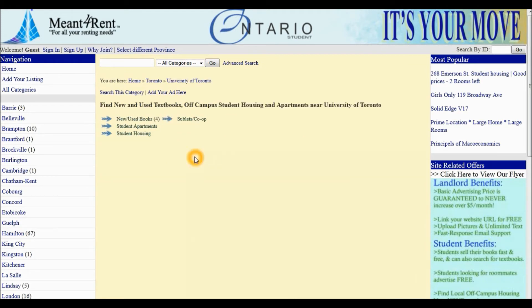Notice now there are four categories: New and Used Textbooks, Student Apartments, Student Housing, and Sublets and Co-op.